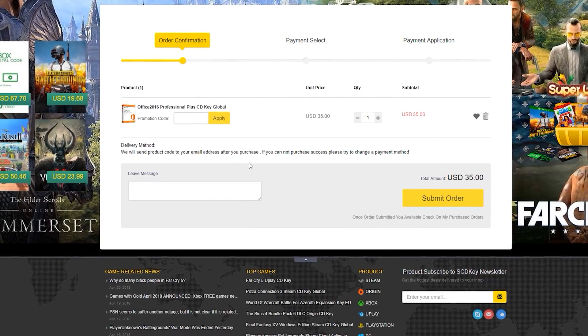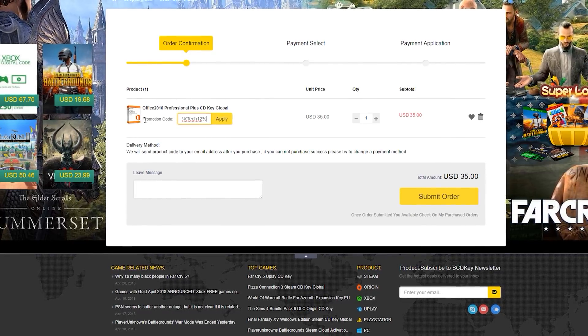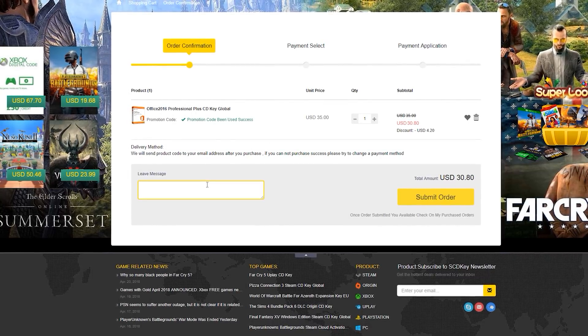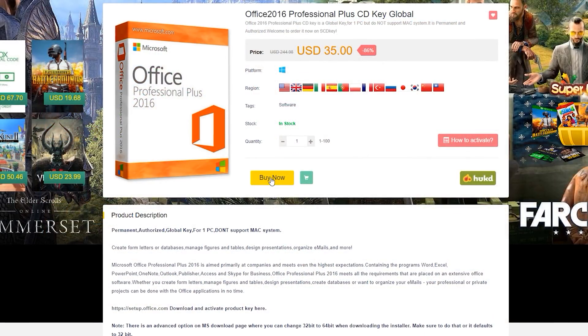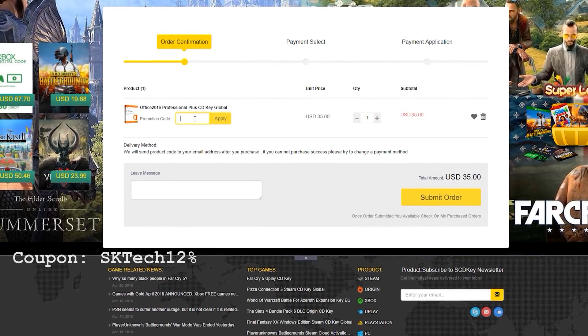I then contacted TechDeals, and he said this website checks out — it's good. So I thought I'd let my viewers know how they can get these cheap keys. Today's video sponsor is SCD Keys, and there's a link in the description below where you can get Office Pro 2016 for 35 US dollars, but if you use the coupon code, you can get it for as low as 31 dollars. Incredible deal.